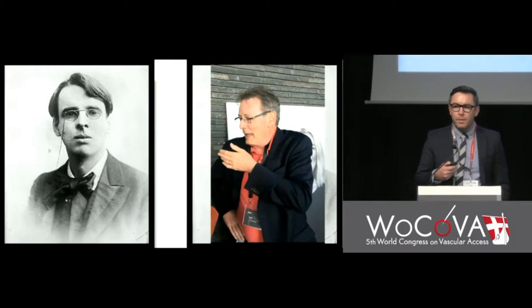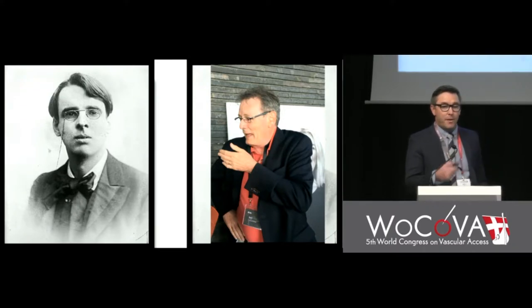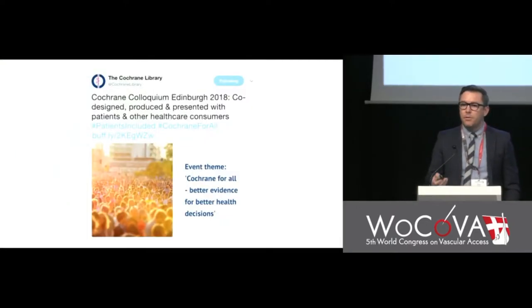There are two people I know in the world who ask a rhetorical question — one was the poet William Butler Yeats. The question is rhetorical because Cochrane does consider patients. They have their Cochrane Colloquium in Edinburgh, with the theme 'Cochrane for All: Better Evidence for Better Health Decisions,' co-designed, produced, and presented with patients and other healthcare consumers.